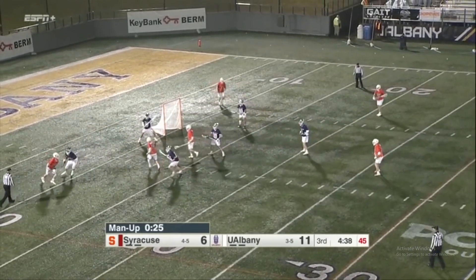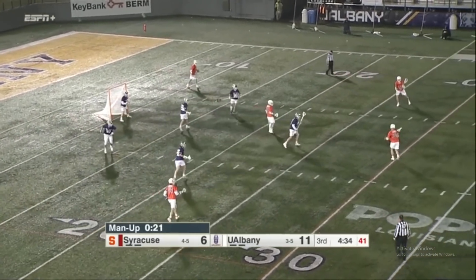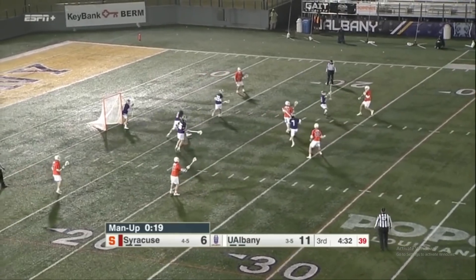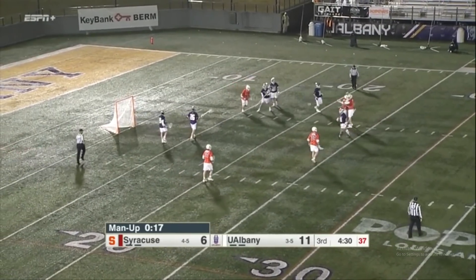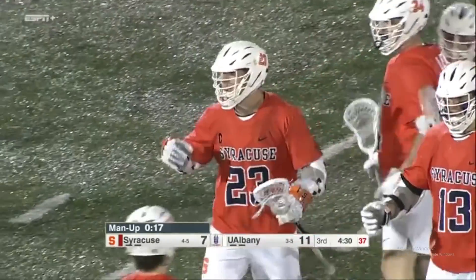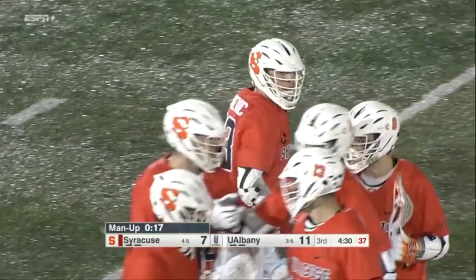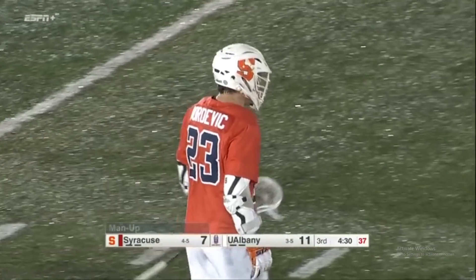Ball's on the ground there — you always got to sink back in there. 20 seconds left. Down low — shot, score! Dordovic gets inside, gets an underhander to go, and it's 11-7. You can see Tucker Dordovic trying to get his teammates fired up. He gets his second of the game there with a nice finish on the man up on the high crease.